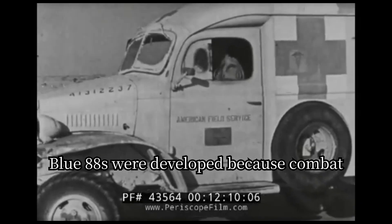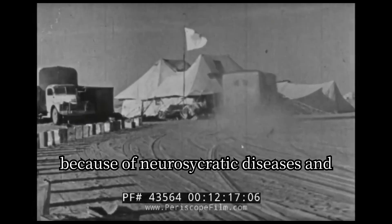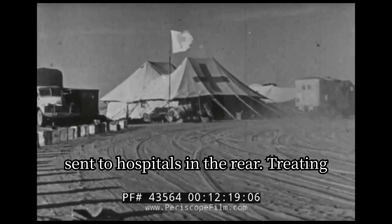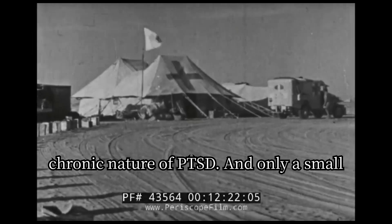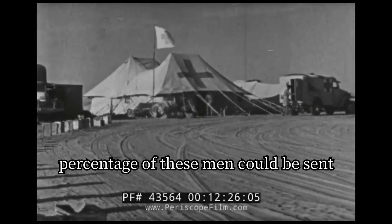Blue 88s were developed because combat exhaustion became a prominent problem during the North African campaign, where large numbers of men were evacuated because of neuropsychiatric diseases and sent to hospitals in the rear. Treating these men became difficult due to the chronic nature of PTSD, and only a small percentage could be sent back to the front.